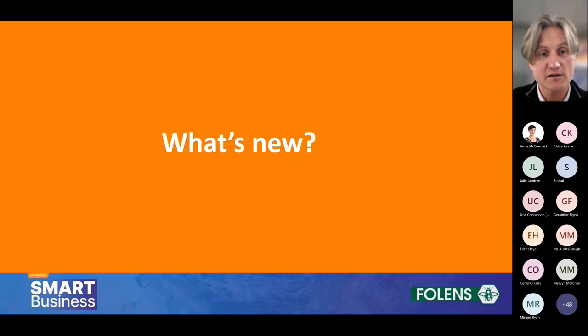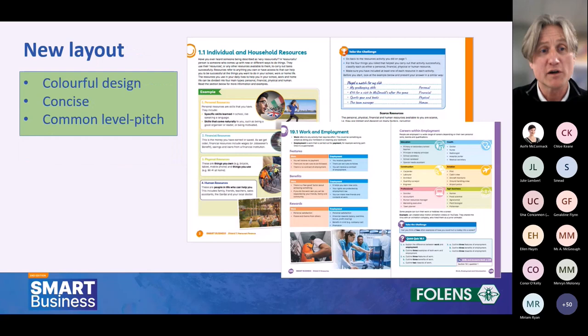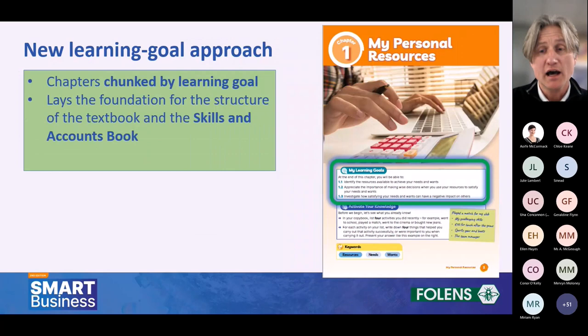Looking at what's new in the program: we've taken on board all the feedback on the first edition and streamlined its structure. We now have just three simple strands with 40 chapters across the board, including an exam preparation chapter and a glossary. We've got a brand new layout — colourful design — and we've put an emphasis on keeping things concise, because a consistent piece of feedback is just how long the business studies course is and how difficult it is to cover. We've been very mindful of keeping it concise while covering all the key content appropriately, with a more accessible look for the common level.